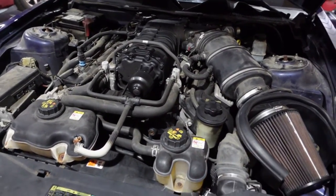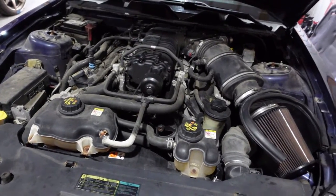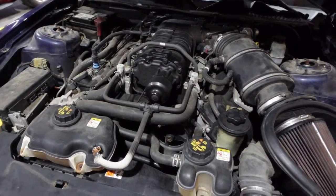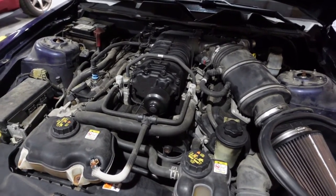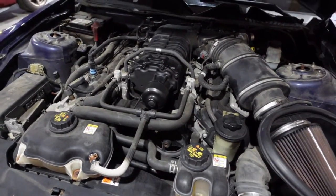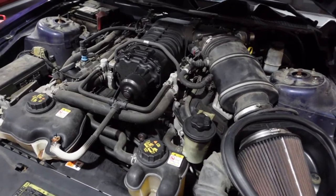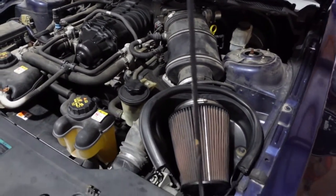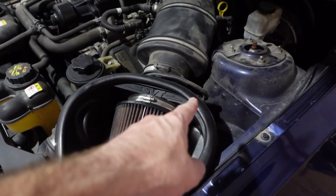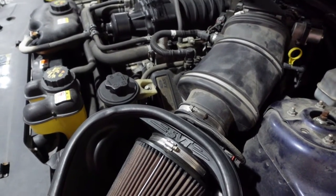After driving the car down the road, the boost gauge was reading about 5 or 6 PSI, whereas the owner says it normally reads around 10. The car does feel like it has some pep to it, but it's hard for me to judge without knowing what it felt like before. When I came back, I took the intake tube and air box off and checked the mass air sensor and the inside of the tube to make sure nothing was obstructing it.